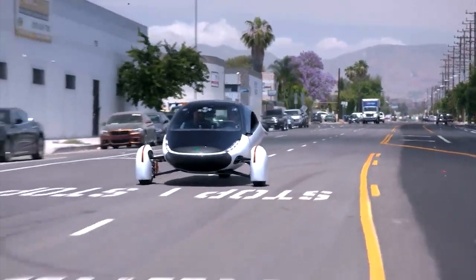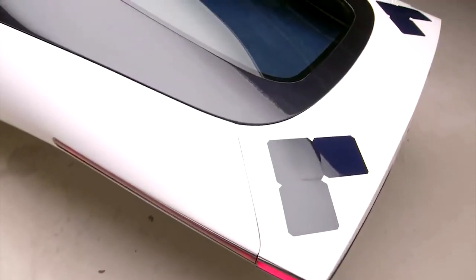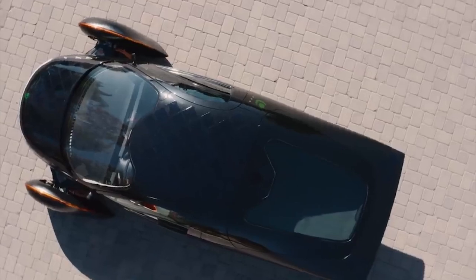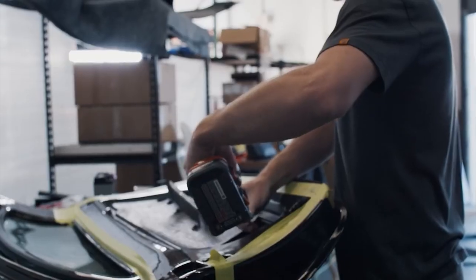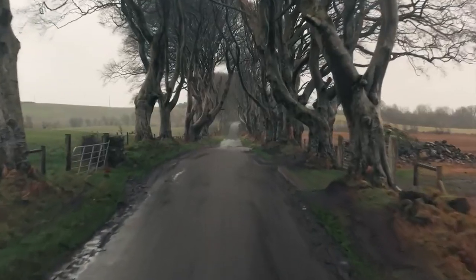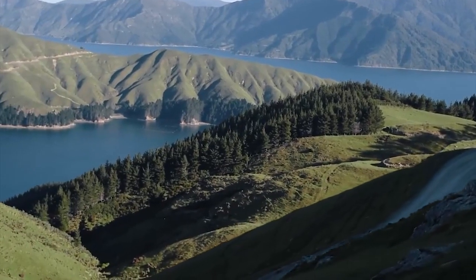The Aptera comes in a wide array of colors, including some that are commercial airline white, but the black Batmobile look is the way to go. While most solar-powered car companies come to this business to save the environment, these guys just wanted a more efficient car.